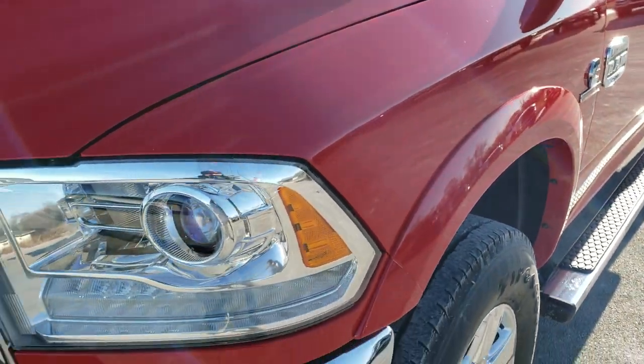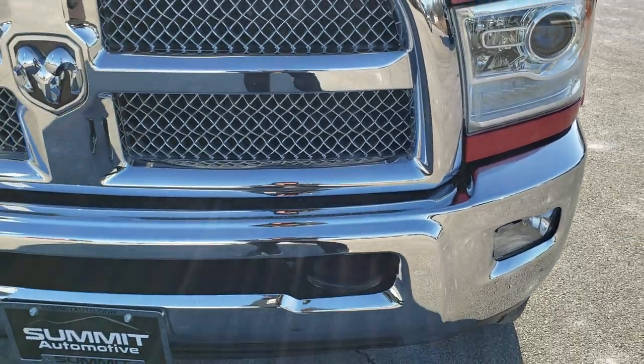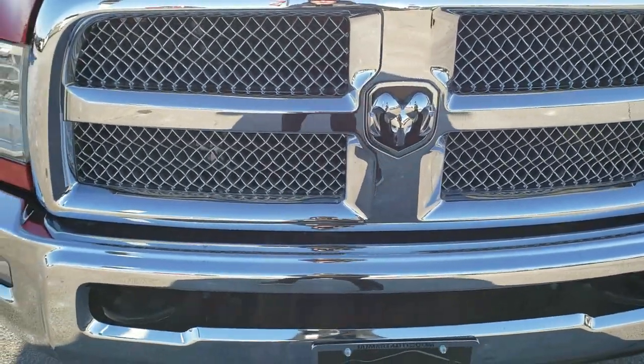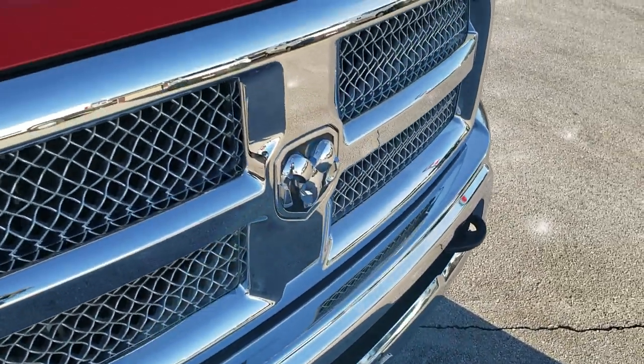Didn't see any dents or dings on that front fender. It has the projector lamp headlamps, factory fog lights, LED running lights, and the chrome trimmed grille. Didn't see one single dent or ding on that front bumper — excellent condition.